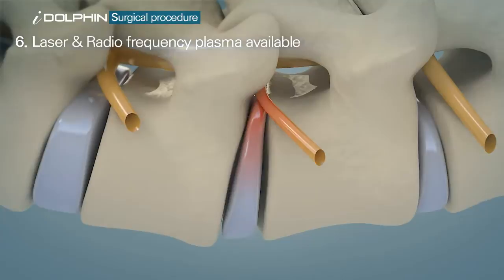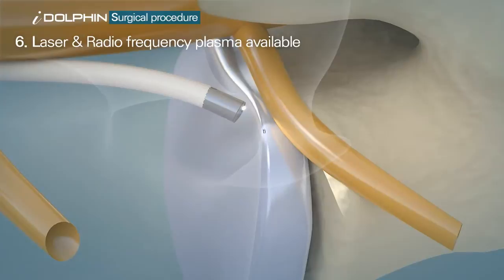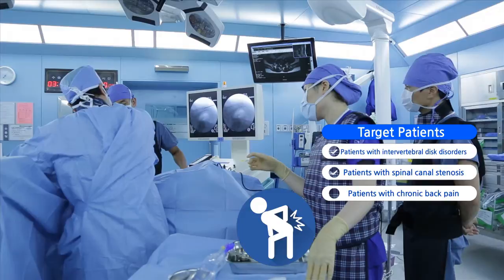At times, the intervertebral disc area can be decompressed using laser treatment. With its highly improved convenience for both the medical team as well as the patient, the device can be widely applied to patients suffering from intervertebral disc disorder.